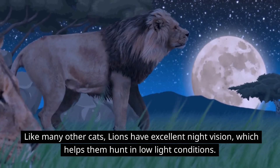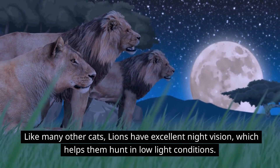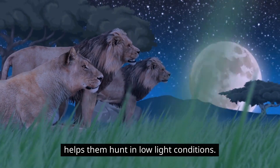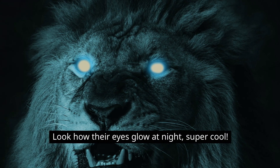Like many other cats, lions have excellent night vision, which helps them hunt in low light conditions. Look how their eyes glow at night — super cool!